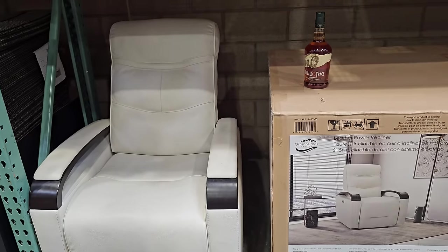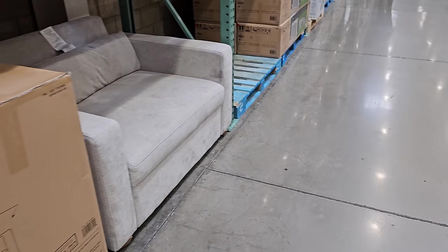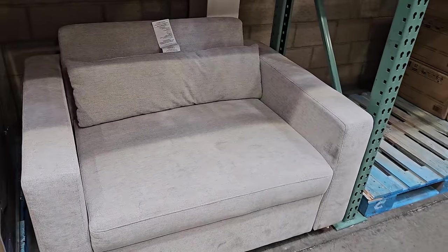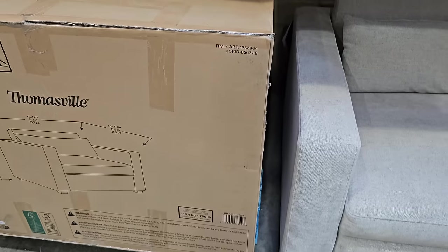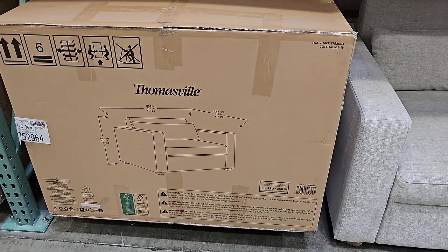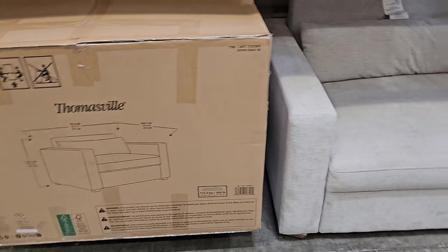It looks like somebody was trying to buy whiskey and decided not to, so they left it there. This is $500 — it's a convertible sleeper by Thomasville. So if you have the extra space in your room, it is wide.